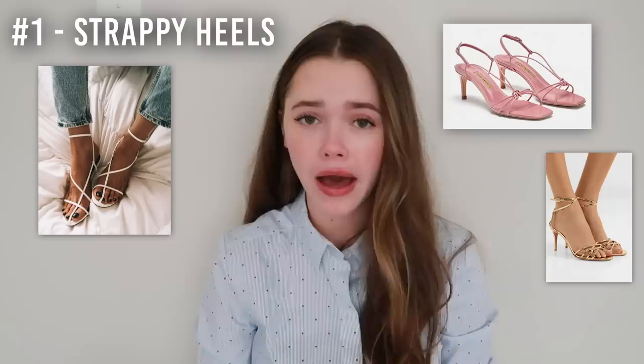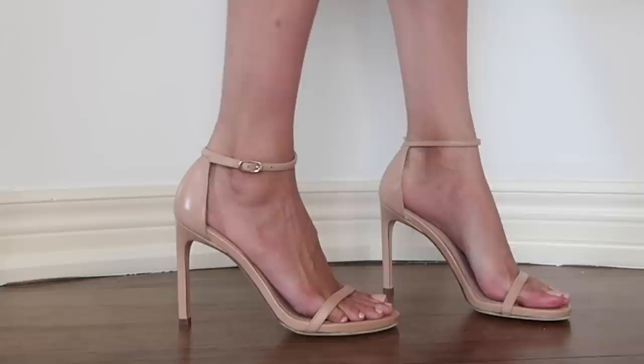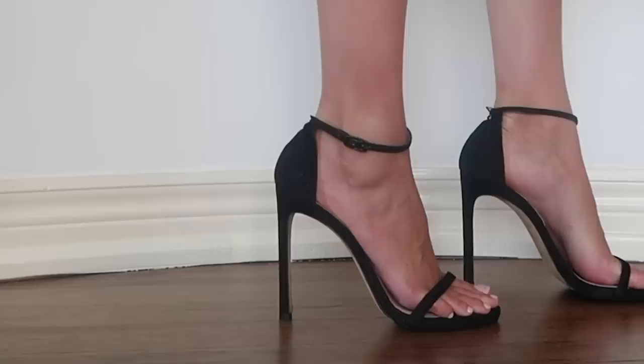The first trend is strappy heels. This is something that is coming back, and I'm surprised it's coming back this soon because it was really happening maybe two years ago. I literally bought so many strappy heels and gave them all away, so I won't be joining this trend. But I do still have my Stuart Weitzman strappy delicate heel that I think is a staple. These are a great way to make an outfit cooler — with jeans, skirts, or dresses, they're pretty versatile.